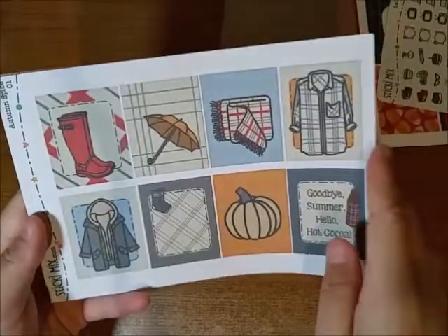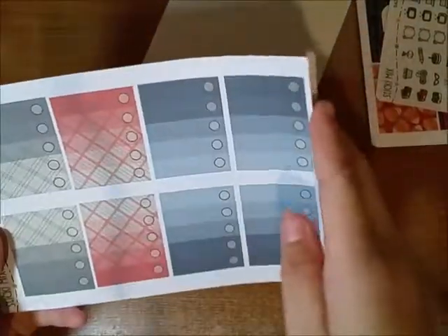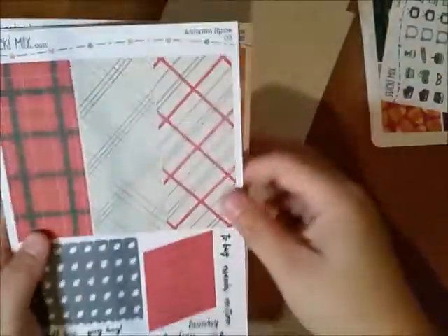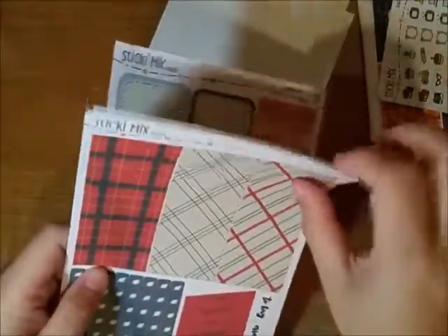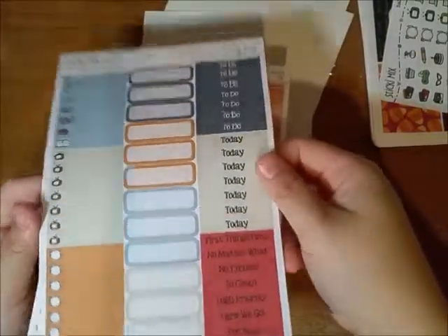I was her tester but I wanted to buy these because I wanted to support my friend. I promise I didn't get a discount — I did purchase them fully. This is the Autumn Spice kit: full box page, full boxes page, full box checklist, washi strips, full checklist flags, some text stickers, and cancellation stickers. All of her kits are on matte paper. Some quarter boxes and headers.